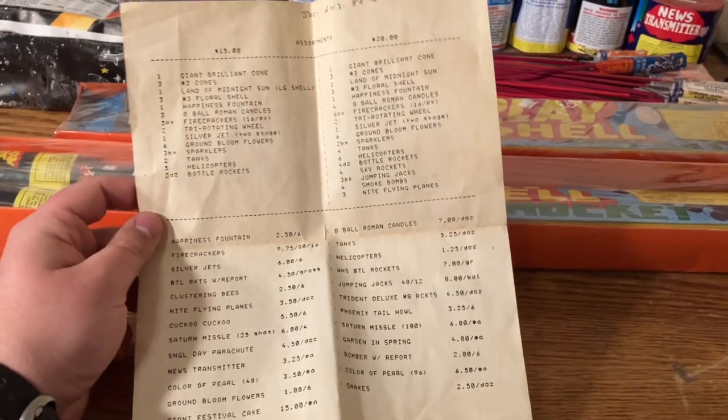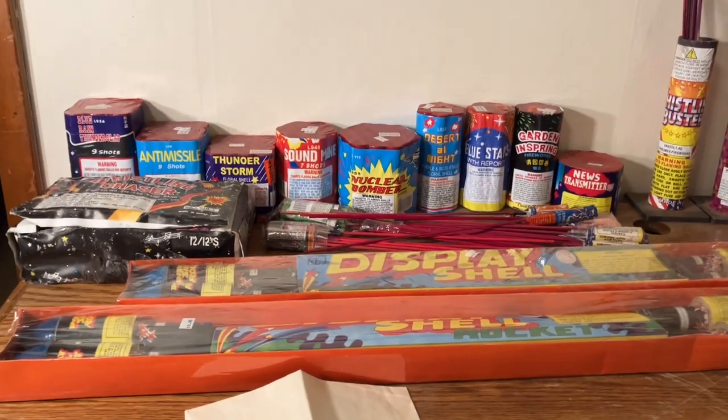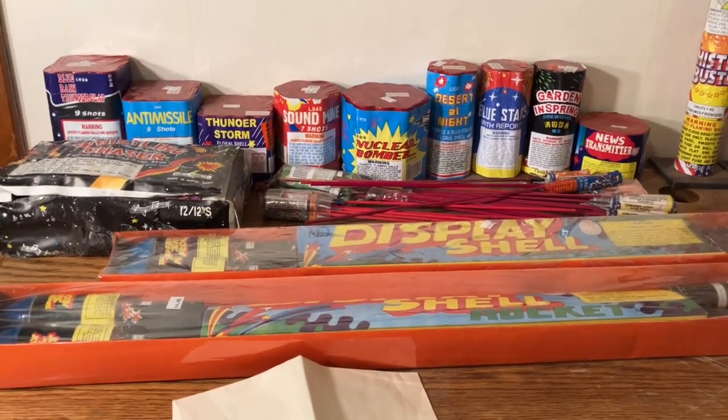This is a very neat piece of pyro history — I love this thing, it's probably one of the coolest things I have on hand. I hope you all enjoyed the video. Be sure to leave a like, comment, and subscribe if you haven't already, and stay tuned for more Pyro Looney. Thank you for watching.